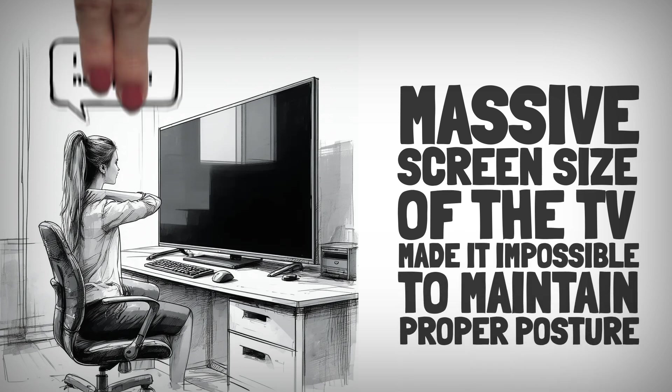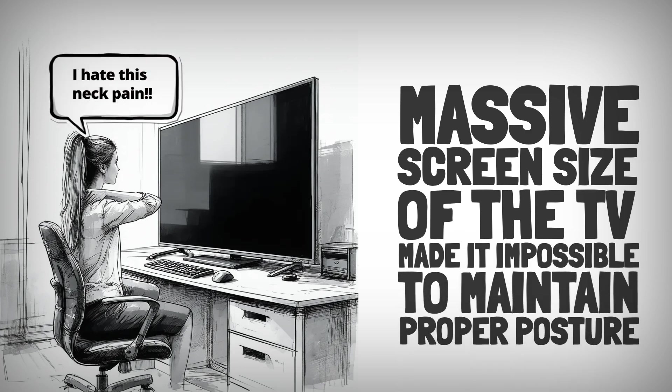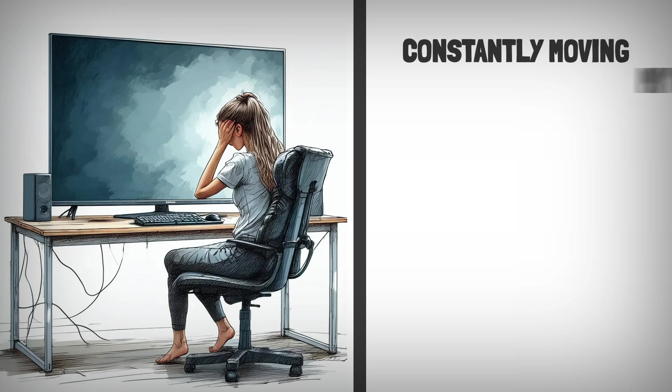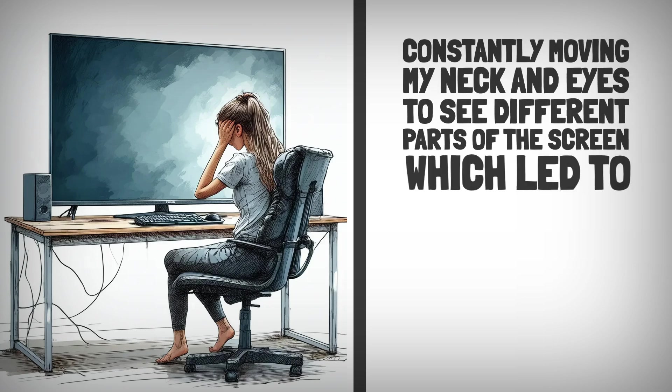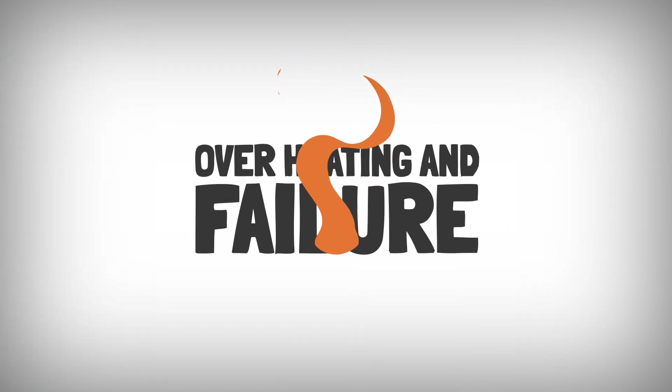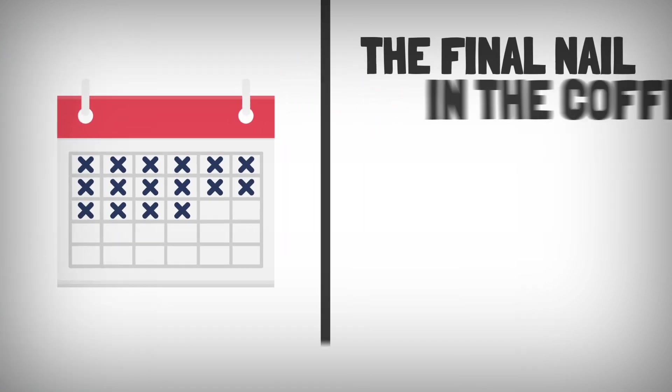The sheer size of the screen posed another ergonomic challenge. TVs are meant to be mounted or placed farther away, and using one as a monitor on my desk made it impossible to maintain proper posture. The large size meant I was constantly moving my neck and eyes to see different parts of the screen, which led to physical discomfort over long sessions.